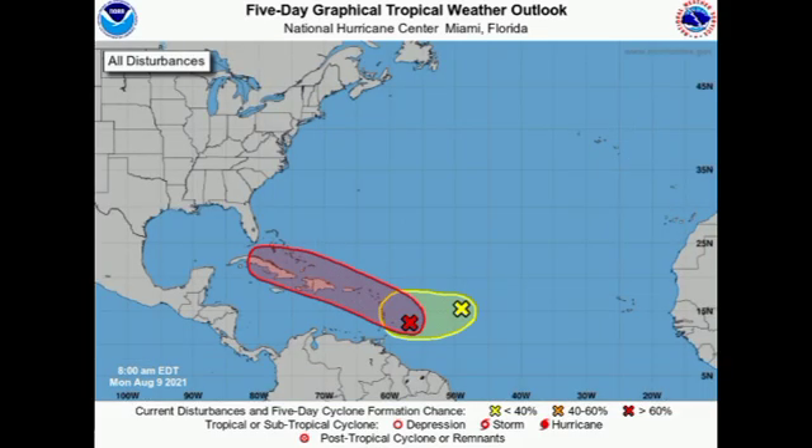In the Atlantic, we have Invest 94L and Invest 93L. First, Invest 93L is given a low 20% chance to develop, and that chance is on the decline. The reason is that it is entering an unfavorable environment, so development is not likely at this point as it moves westward. However, if it is still in one piece with some convection by the time it arrives at the Lesser Antilles, it could bring some inclement weather to those islands. A tropical cyclone is not expected from this system.